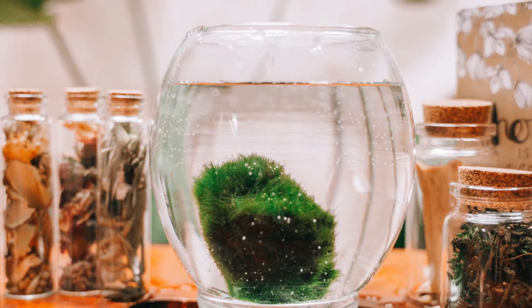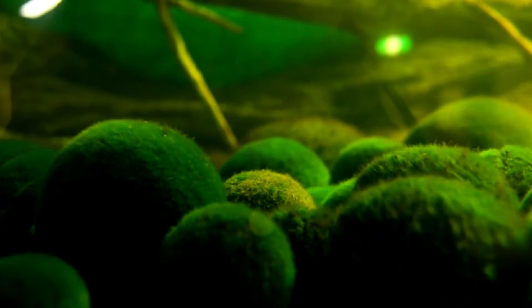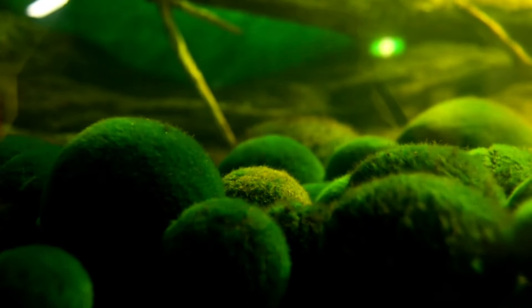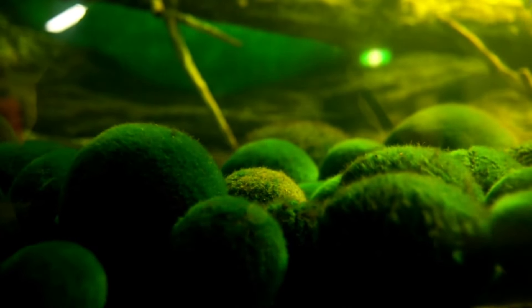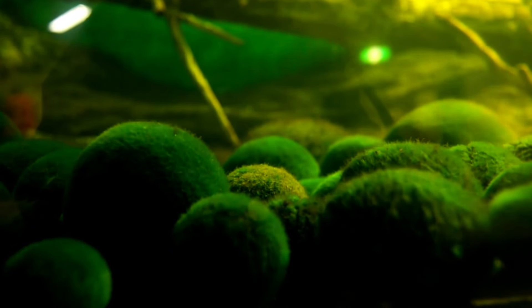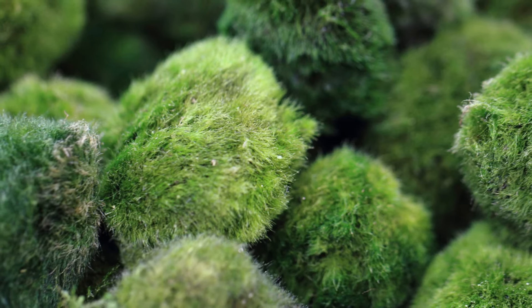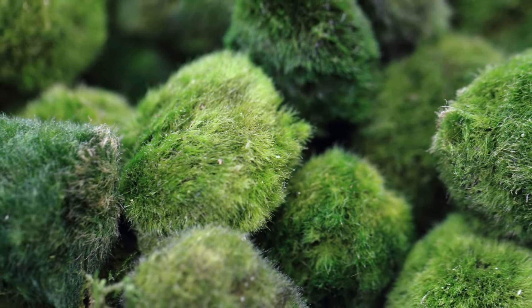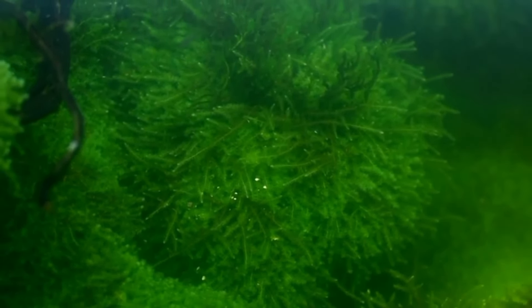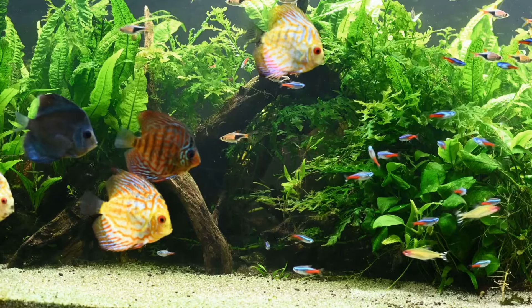Unlike other more resilient plants, moss balls must be placed in cool water to live longer. It would be best to always keep them in an area where sunlight doesn't fall directly on them. Too much light or inadequate lighting are both dangerous to this species — they can turn brown if the light is too bright or too low. These algae balls need fertilizers for proper growth. They grow slowly, but once they get their preferred conditions in a home tank, these moss balls can grow up to 12 inches.